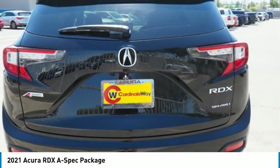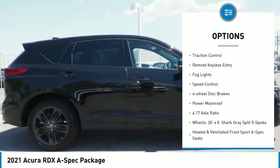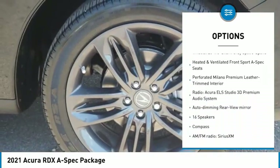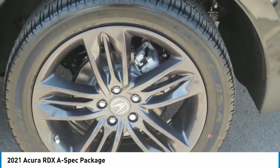Here are some of this vehicle's great options: electronic stability control, alloy wheels, power liftgate, brake assist, traction control, remote keyless entry, fog lights, speed control, four-wheel disc brakes, and power moonroof.